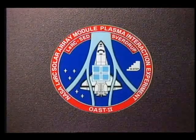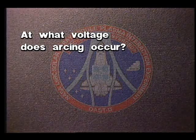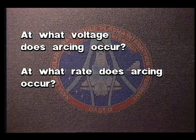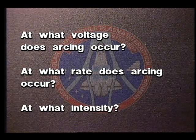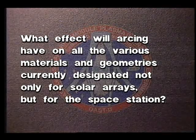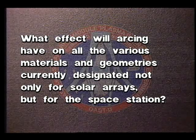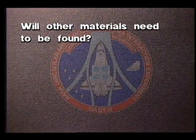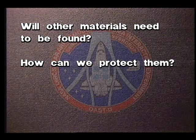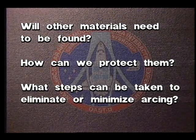Among the important questions the SAMPE flight test will help answer are: At what voltage does arcing occur? At what rate does arcing occur? At what intensity? And specifically, what effect will arcing have on all the various materials and geometries currently designated not only for the solar arrays, but for the whole space station? Will other materials need to be found? How can we protect them? And ultimately, what steps can be taken to eliminate or minimize arcing?